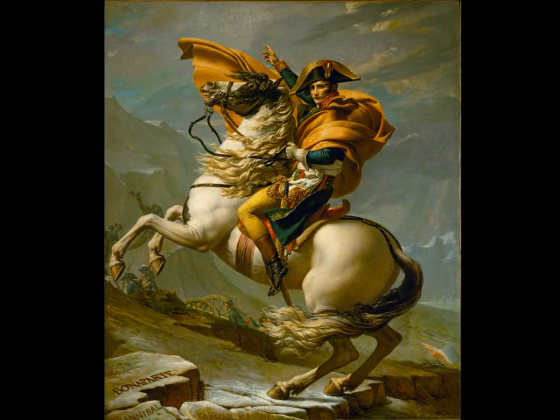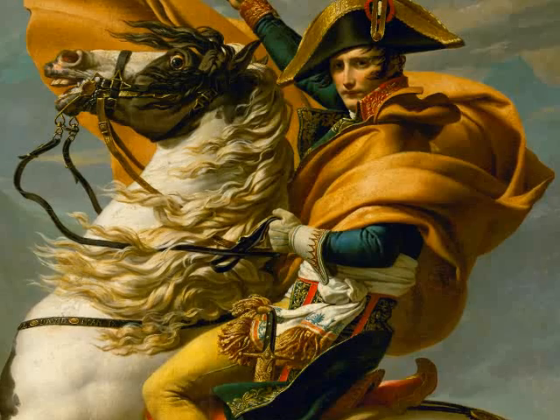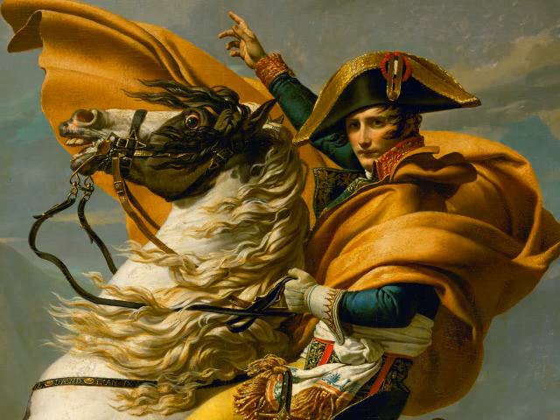In this painting, Napoleon Bonaparte, the first emperor of France, leads his army across the Alps. Even though Napoleon is on a long and difficult journey, he wears expensive and impractical clothing. The emperor points into the mountains, leading his troops. His cloak swirls around him, echoing the line of his arm, and suggesting that his gesture is actually controlling the wind.